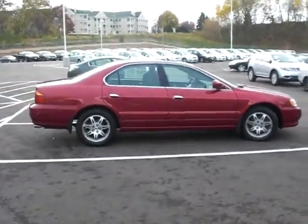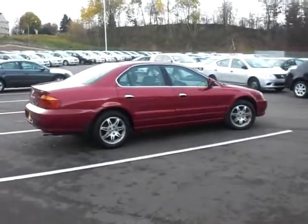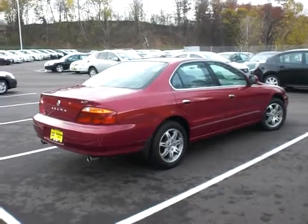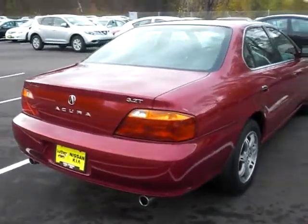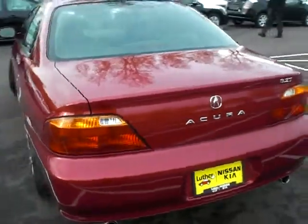Hi, this is Jeff Nelson at Luther Nissan Kia in Invergrove Heights, Minnesota. I want to present to you this 2001 Acura 3.2 TL. This car is a beautiful car, great condition. We're going to take a look around the vehicle so you can see just how good and clean it really is. It has a 3.2 liter V6.